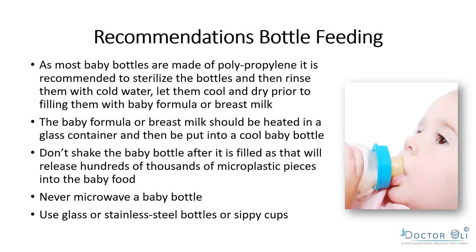The recommendation: sterilize polypropylene bottles but then rinse them with cold water to flush away the plastic shed during sterilization. Let them cool down, then fill with baby formula or breast milk. Heat the formula or breast milk in a glass container first. Never put a plastic baby bottle in a microwave. Do not shake the bottle after filling, as it releases hundreds of thousands of microplastic pieces. Use glass or stainless steel bottles and sippy cups instead.